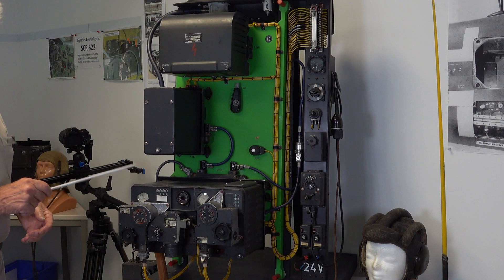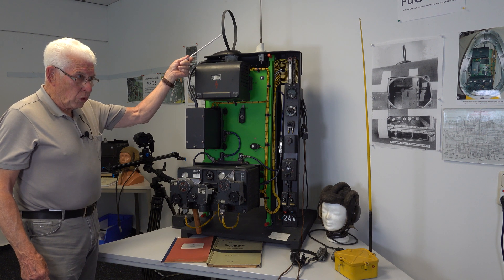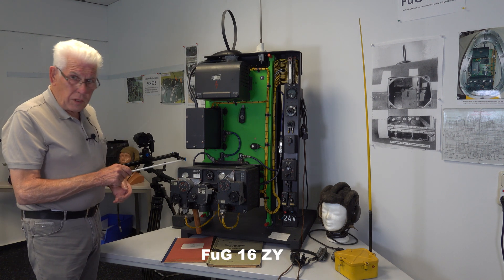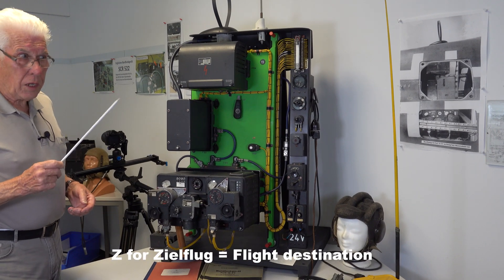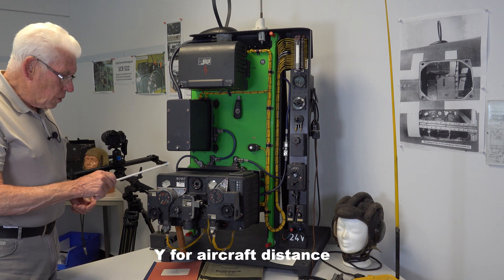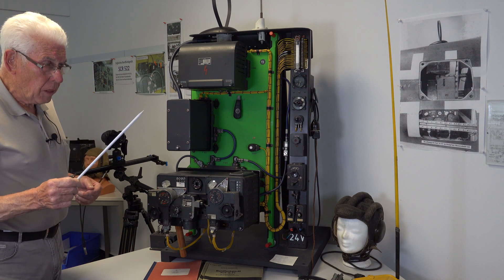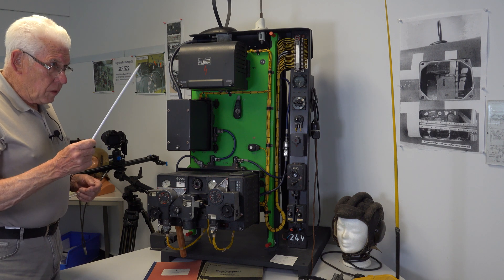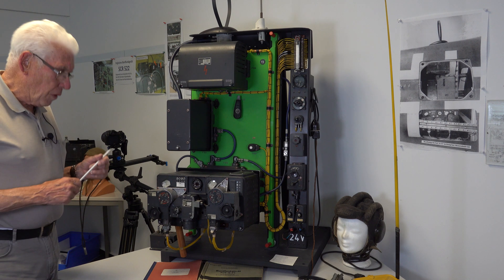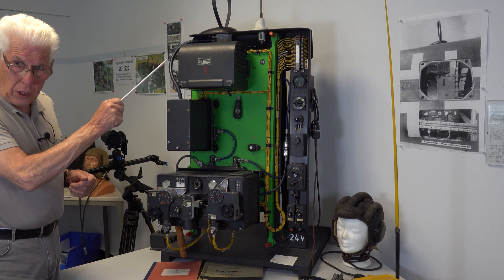The Y or Upsilon system was an electronic distance measuring system used by the Luftwaffe in World War II to aid aircraft navigation. It was also named FUGIS-16 Z, for Zielflug, and Y for Upsilon. With this system, you can give the ground station your position and distance. In a previous video we showed you the FUGIS-16 Z-Y and touched on its important role in Luftwaffe fighter group navigation, but we only covered the method of operation in broad terms.